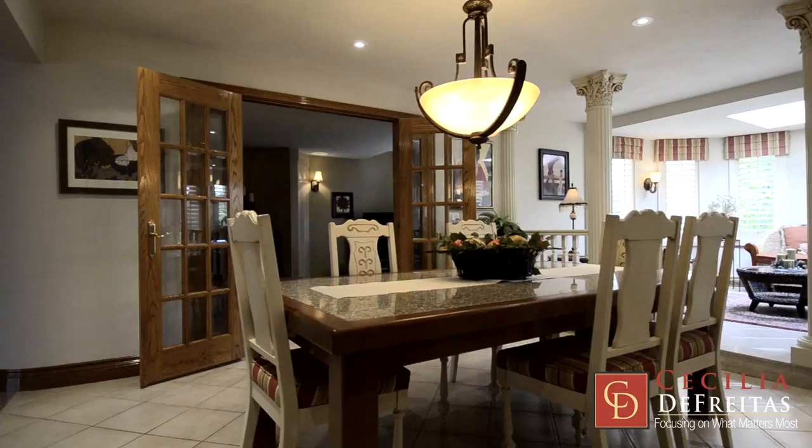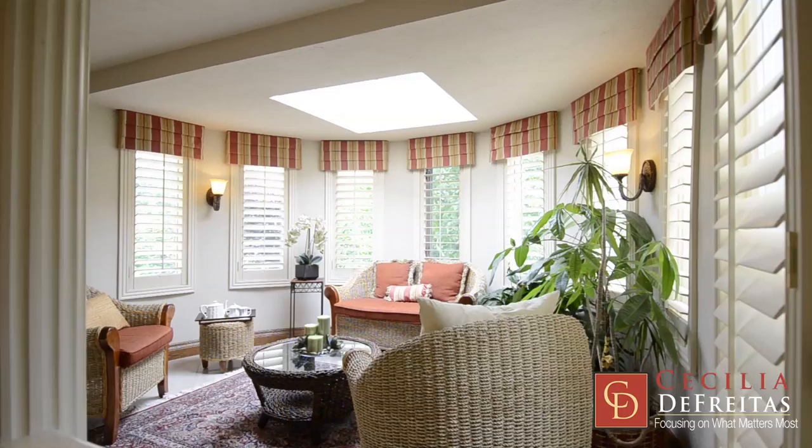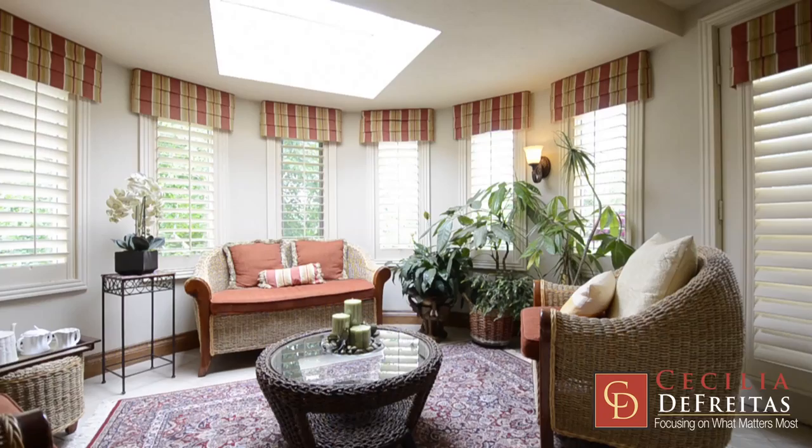This seating area accommodates a very large table for family gatherings. The solarium is adorned by 7 large windows and a skylight. It overlooks the entire garden and even has a walkout to a large balcony to enjoy your morning coffee.